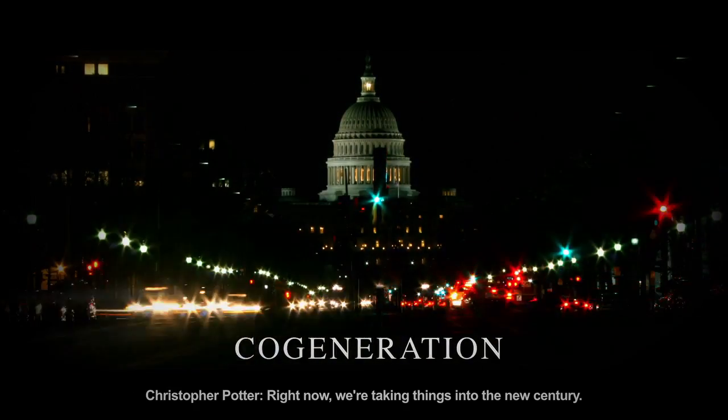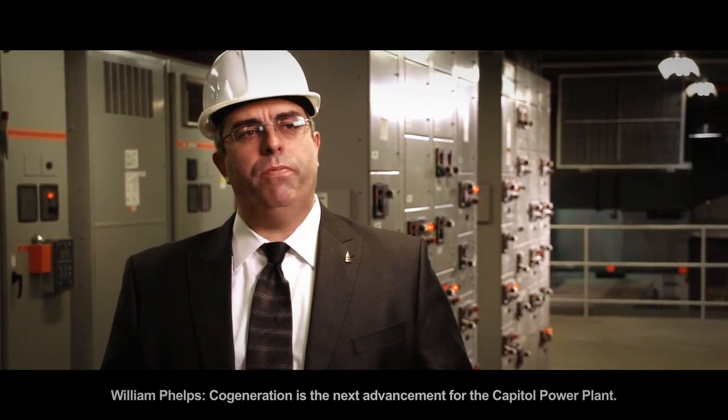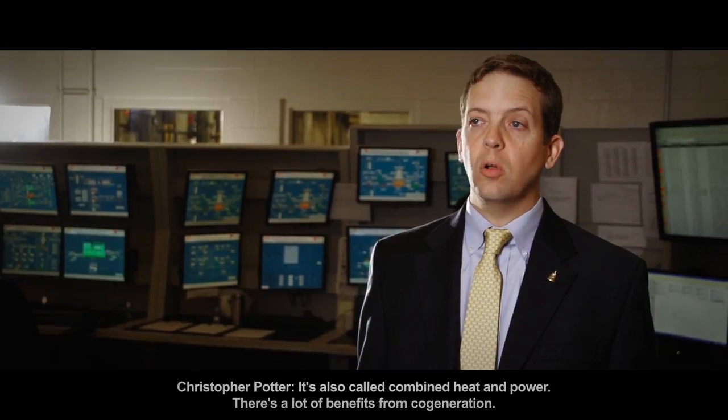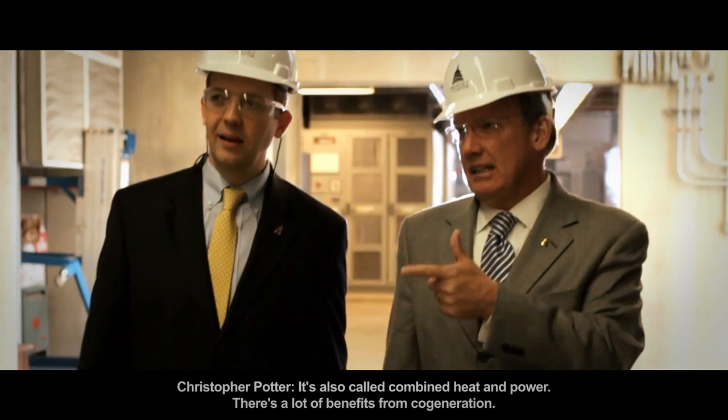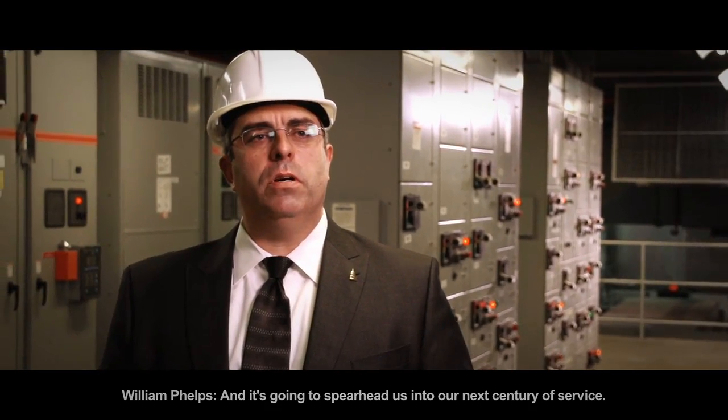Right now we're taking things into the new century. Co-generation is the next advancement for the Capitol Power Plant. It's also called combined heat and power. There are a lot of benefits from co-generation, and it's going to spearhead us into our next century of service.